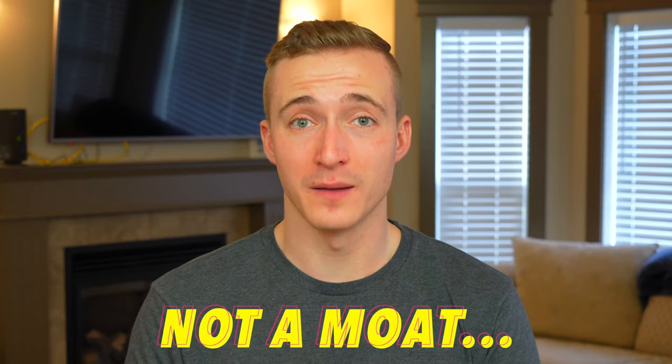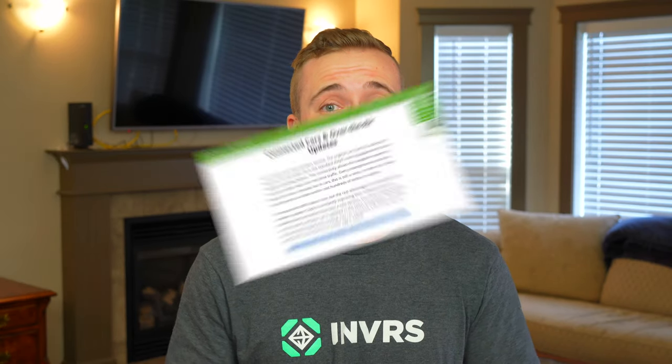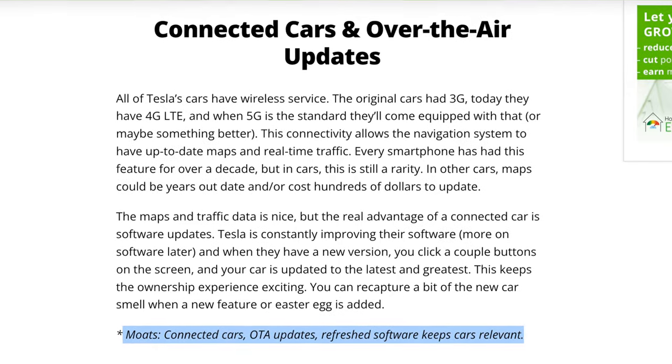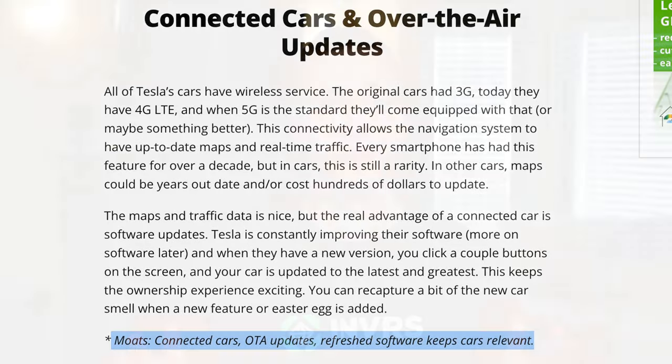For example, a company might have a patent to a specific technology that makes it difficult for competitors to copy some type of manufacturing process. Now, here's an example of what is not a moat. I saw an article online saying Tesla's over-the-air software updates are a moat, but while that may be a great feature, I don't believe this is a moat because competitors will be able to copy this fairly easily.